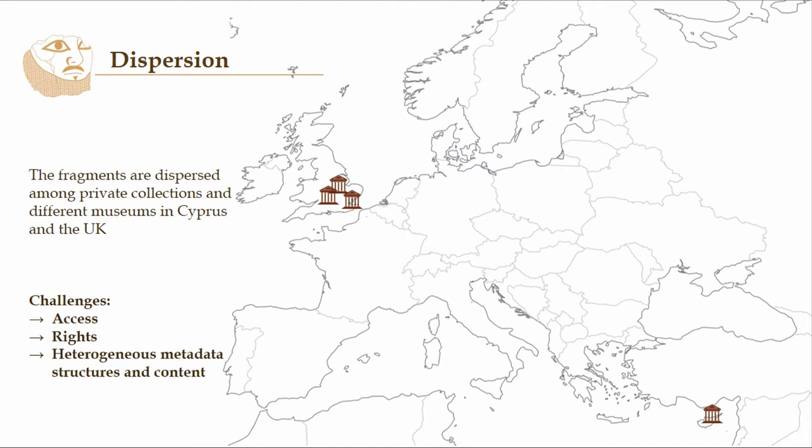A big portion is in the UK right now, in the British Museum, and then there's also some in the Ashmolean, Fitzwilliam, and some that are still in Cyprus. Here we encounter a few challenges, one of which is access and rights. If you want to study this collection, you have to travel to all these places in person and look at the pieces. And then you have to deal with heterogeneous metadata structures and content.